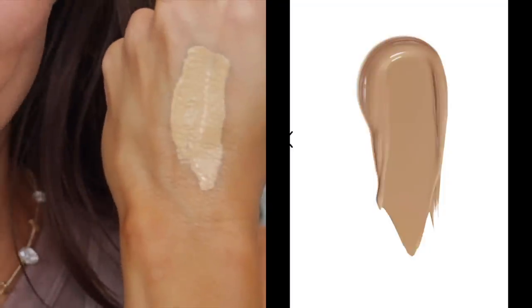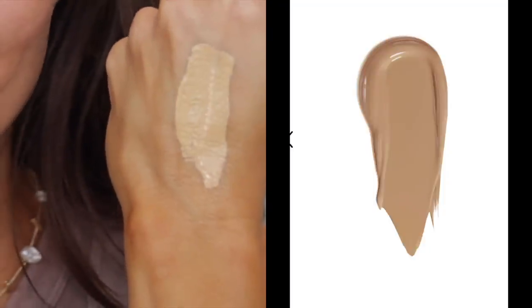I felt the model in shade 9 had a darker complexion than mine, so I grabbed shade 7 as well. But when I swatched shade 9, it actually looks really light — much lighter than in the online images. Shade 7 is definitely not going to work for me; there's a huge difference. We're going with shade 9.